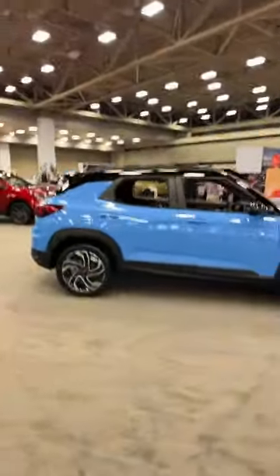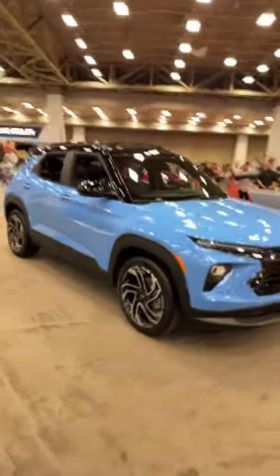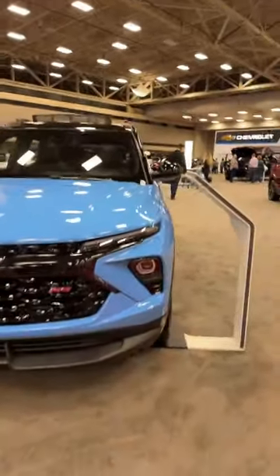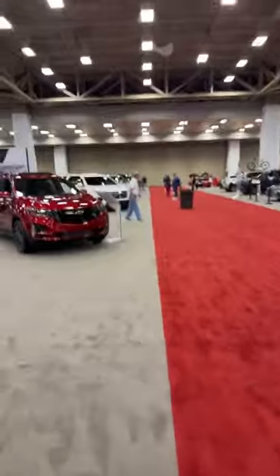There's also the Trailblazer, which got updated looks for 2024 — much more in line with the bigger Blazer. Very nice updated look. We sampled one on the channel — go check those videos out.